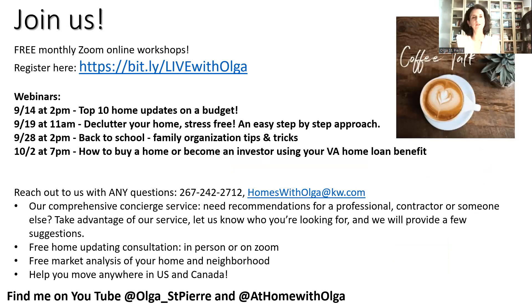You can join us — we have lots of things happening this month. You can find all of our events on the Live with Olga page; click on it at any time to see what's happening. We have four webinars coming up: updates on the budget, monthly decluttering sessions, back-to-school family organization tips and tricks, and on October 2nd, a workshop for veterans on how to use their home loan benefits. We also have one tonight.